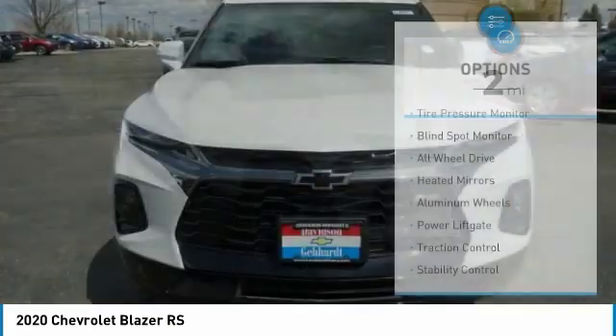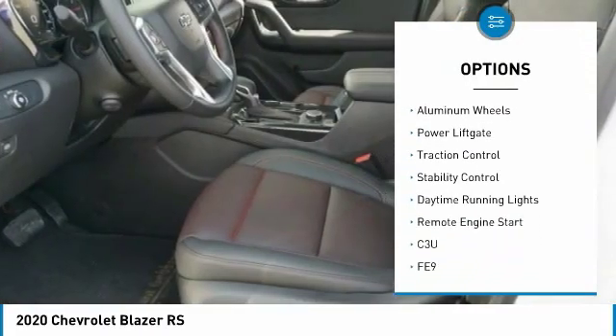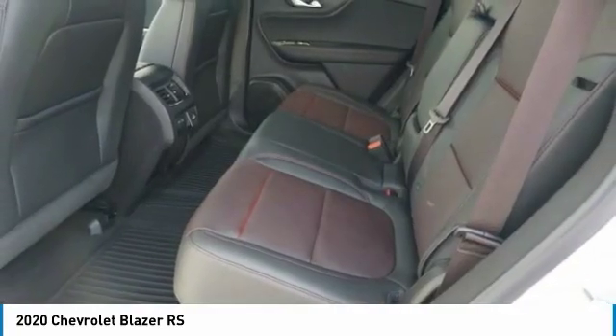Here are some of this vehicle's great options: tire pressure monitor, blind spot monitor, all-wheel drive, heated mirrors, aluminum wheels, power lift gate, traction control, stability control, daytime running lights.